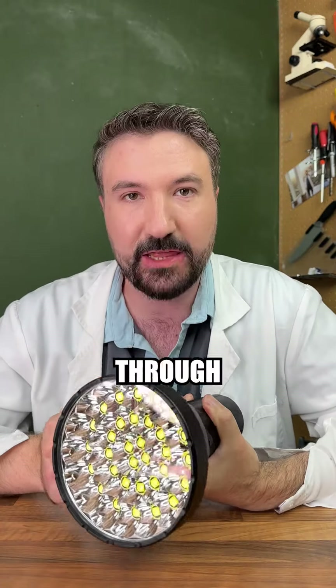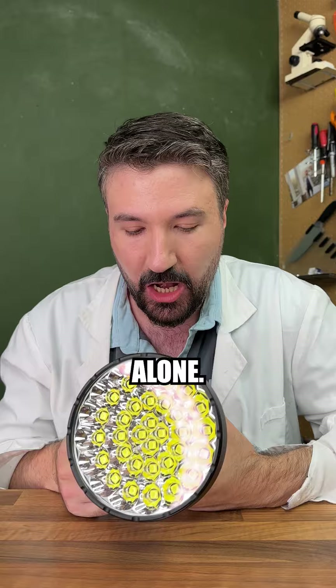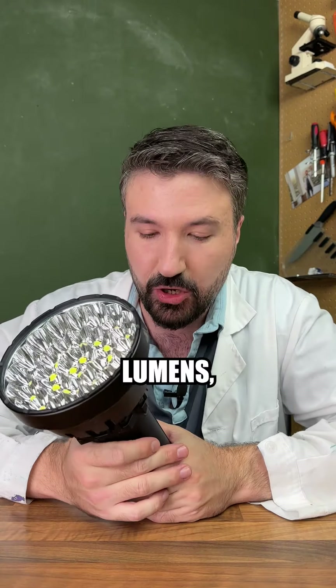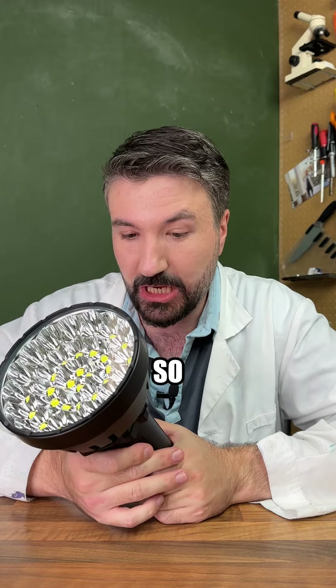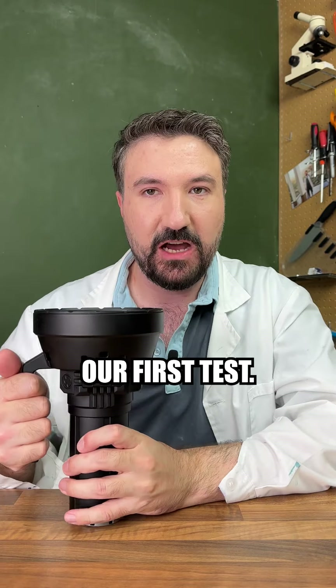So since this is Let's Test Lawrence, we're going to be putting it through its paces. We will be seeing if we can cook an egg with the light heat alone. It says it's got a distance of about 1,600 meters, it's 200,000 lumens, which is just mind-blowing. I literally cannot wait. I don't think there's much more to say — let's get started with our first test.